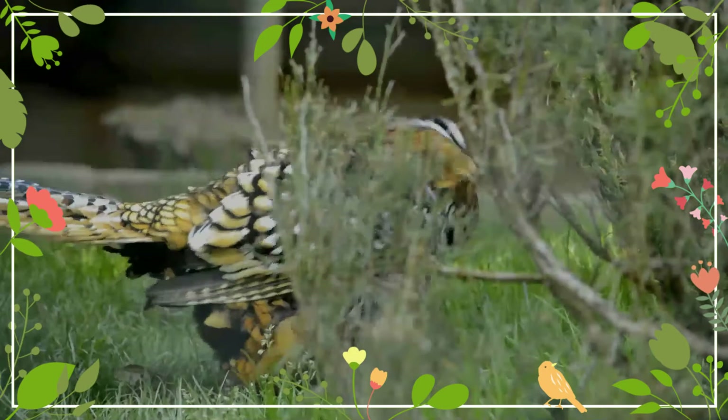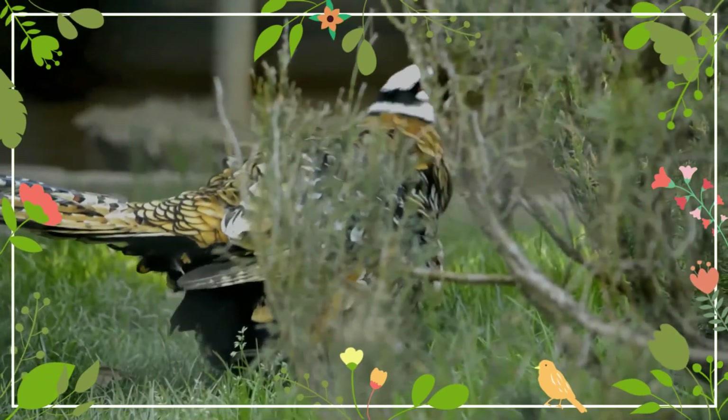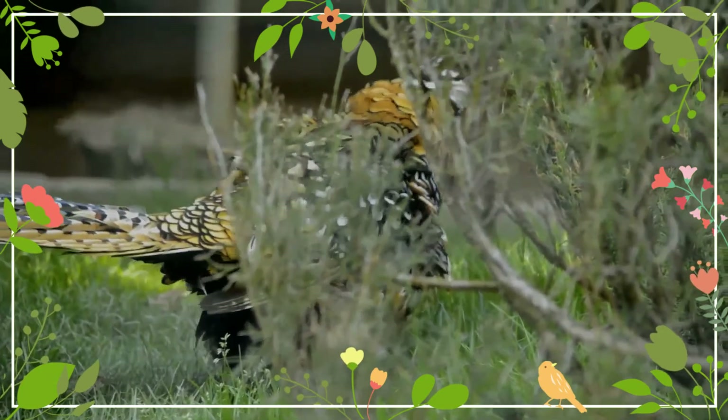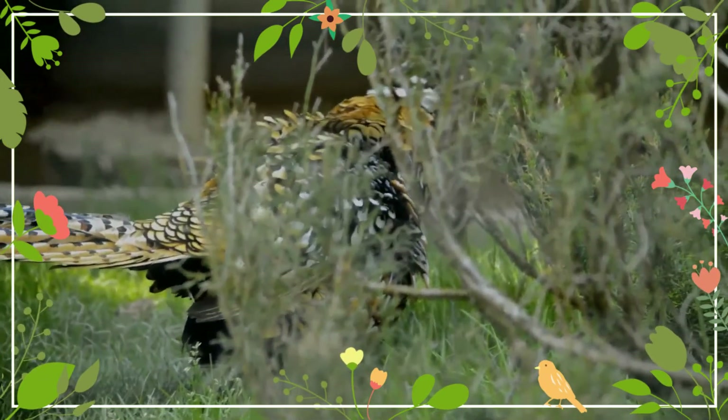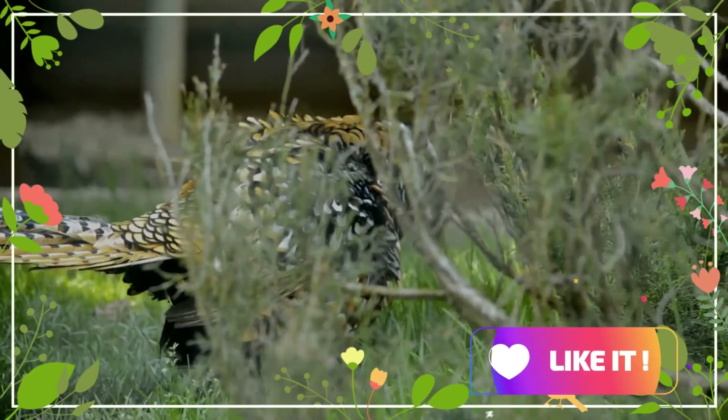The male has grey legs, brown iris, and bare red skin around the eye. The head is white with a black narrow band across its eyes. The male has an extremely long silvery white tail barred with chestnut brown.